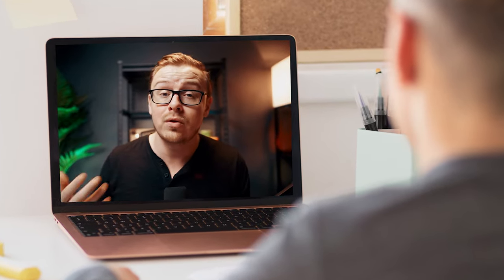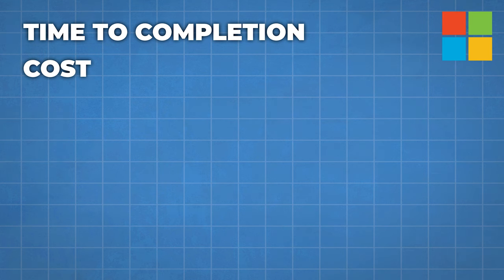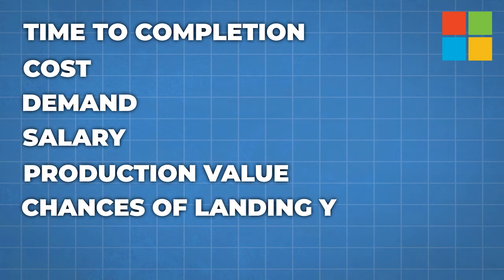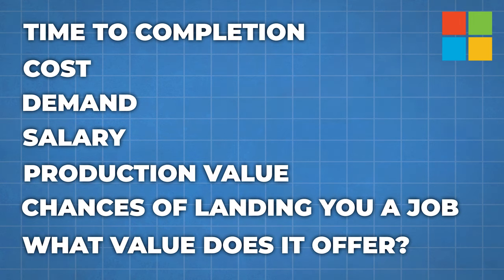In this video, I'm going to be going over all the most important factors you're probably thinking about if you're considering this certificate — things like time to completion, cost, demand, salary, the production value of the course, the chances of landing you a job, and what overall value does it offer.